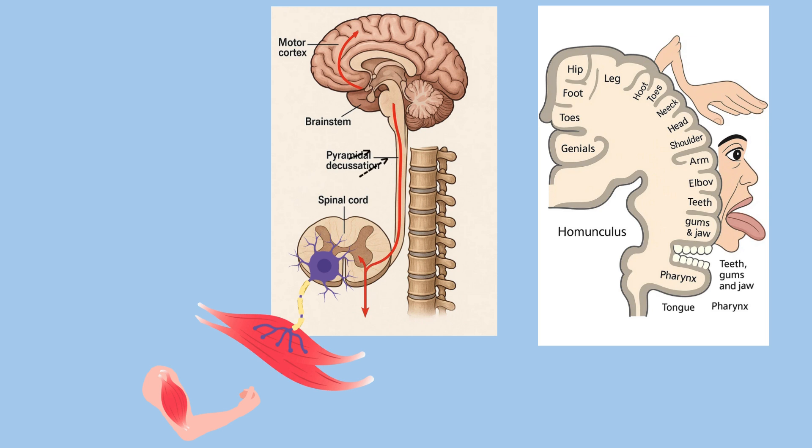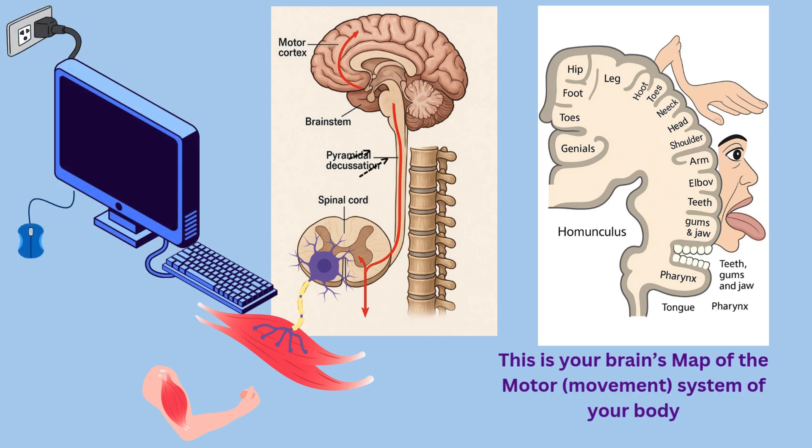One way to think of the brain is to think of it as a computer. The computer connects the mouse and the keyboard using wiring. The brain connects to the body using nerves, which can be thought of as electrical wiring. After a stroke, the damaged part of the brain has trouble sending signals down nerves to the muscles it is trying to stimulate. But the brain has some repair capabilities, and the Brunnstrom stages are the stages of that healing.